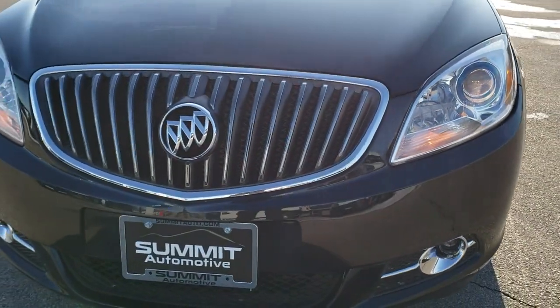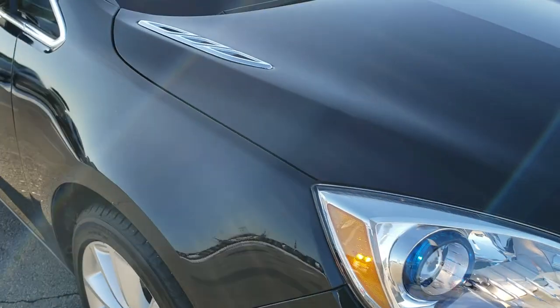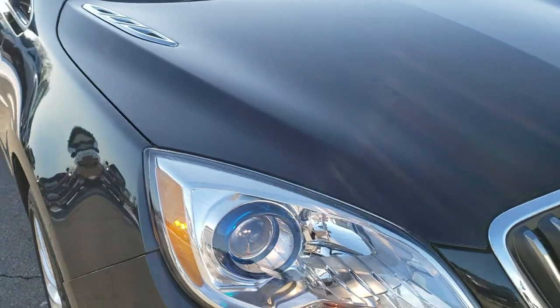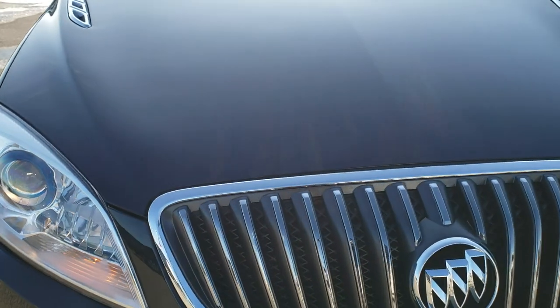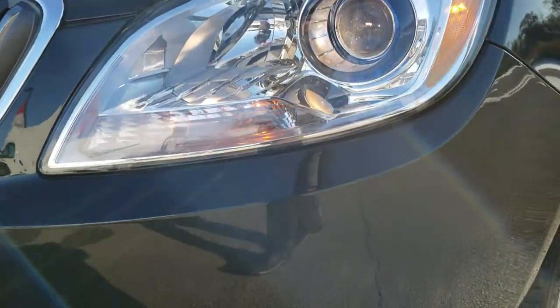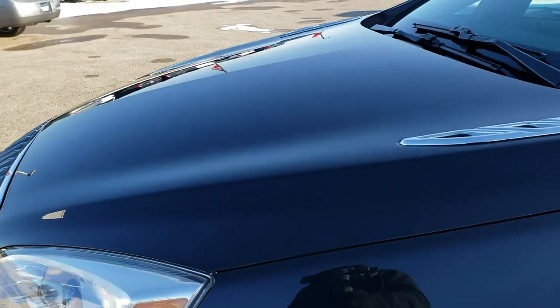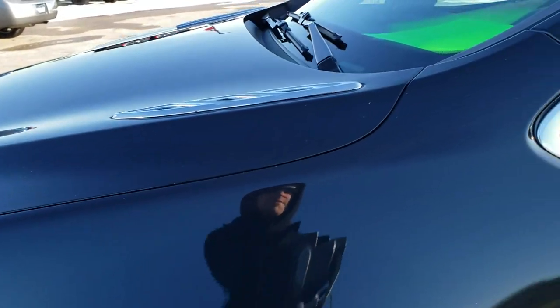Today we are checking out this super clean 2014 Buick Verano. This vehicle has the 2.4 liter 4-cylinder motor which pumps out 180 horsepower. This car has been fully safety inspected by our service shop, has a fresh oil and filter change, all the fluids have been checked and topped off, and this car is 100% ready to go.